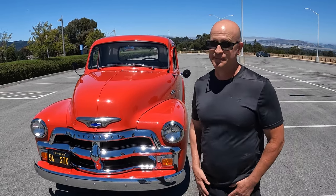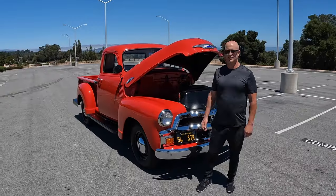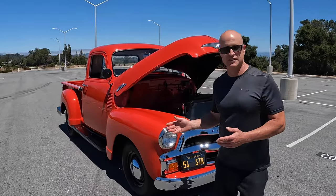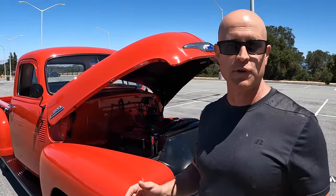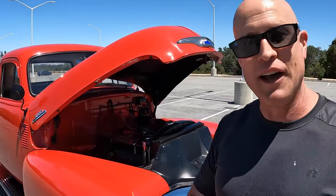Not a bad investment, considering this thing's probably worth 60 grand now. This is a 235 cubic inch six-cylinder inline-six engine. It's very smooth, makes a lot of torque, makes a whopping 105 horsepower at 3,600 RPM. Believe it or not, that was actually a powerful motor in the 50s.